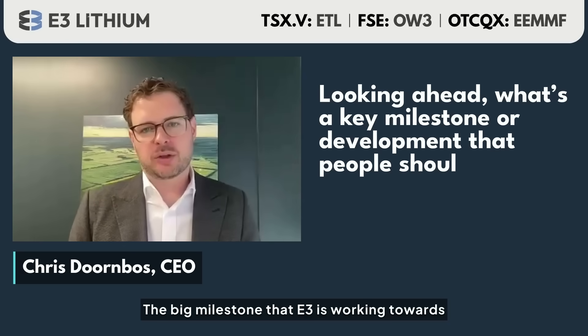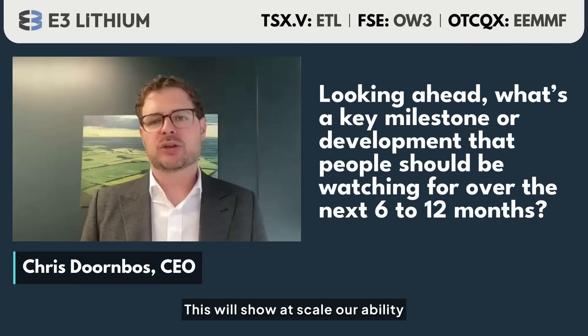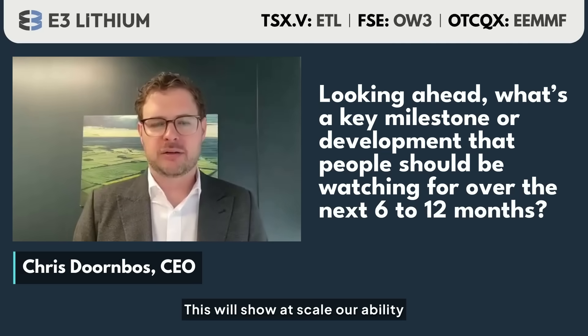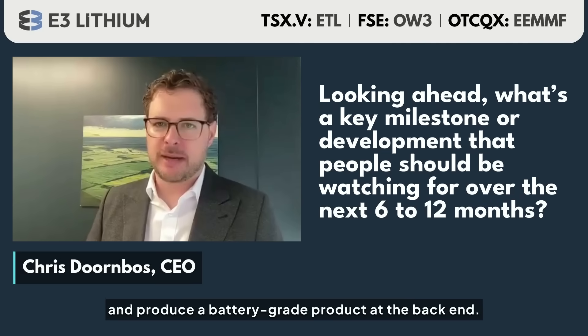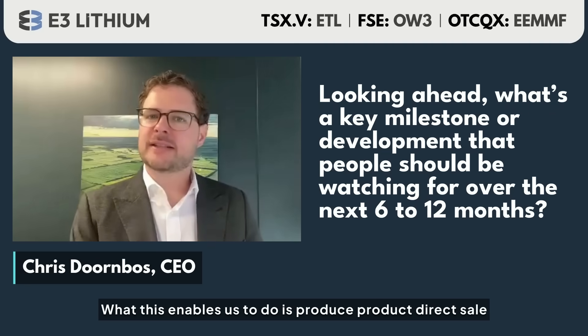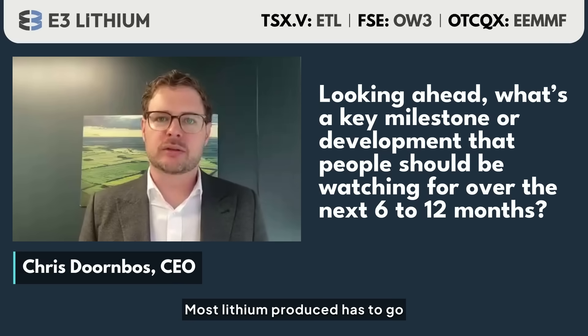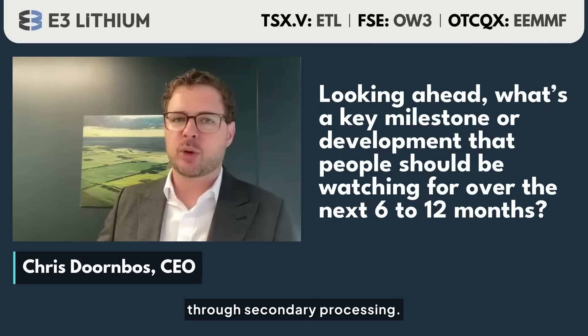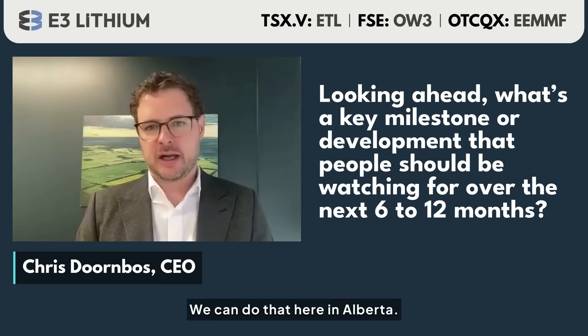The big milestone E3 is working towards right now is our demonstration facility. This will show at scale our ability to extract lithium from these brines and produce a battery-grade product at the back end, enabling direct sale to battery manufacturers. This is unique in the world today — most lithium produced has to go through secondary processing, a lot of which happens in China, but we can do that here in Alberta.